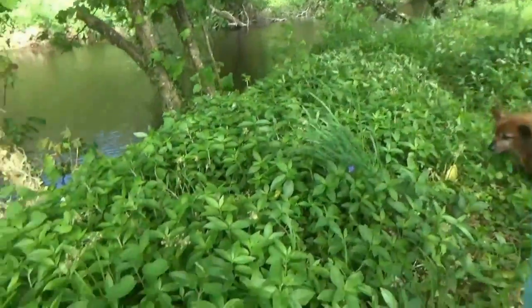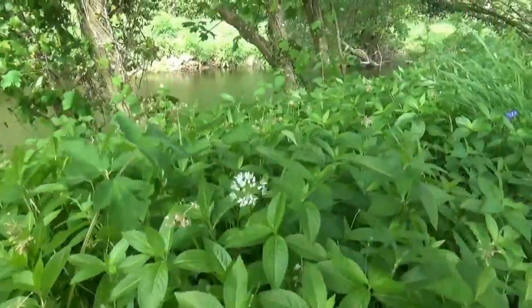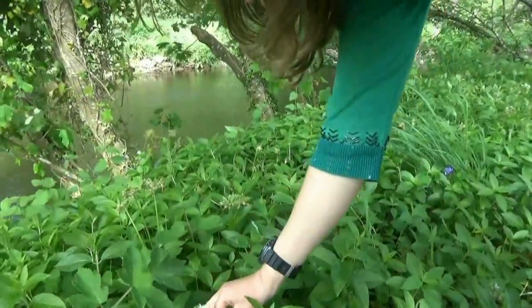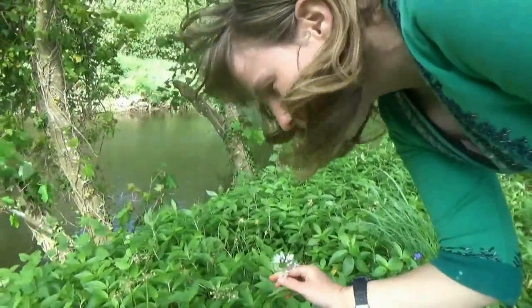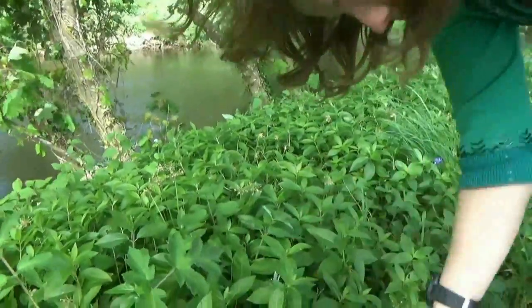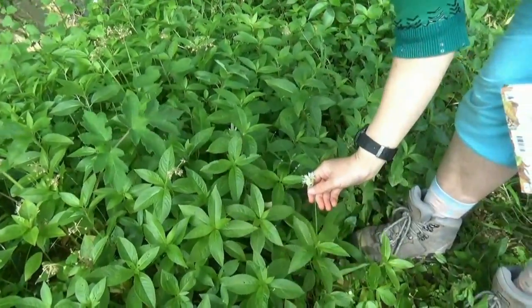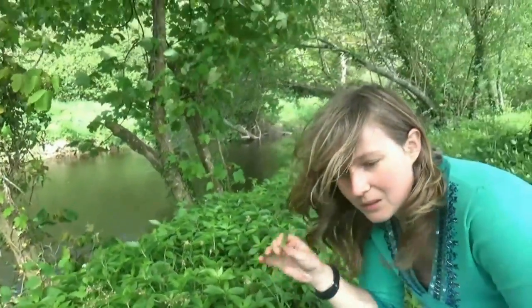We've got quite a lot of wild garlic here, which is great — it smells like garlic. You can even eat the flowers; they're like a little hotbed of garlic flavour, great to put in your salad. There is one toxic plant which looks a little bit like this, but you can tell the difference as soon as you have a sniff because this has the garlic smell.